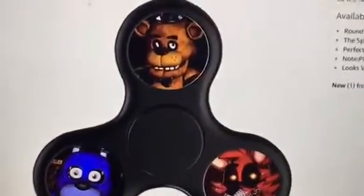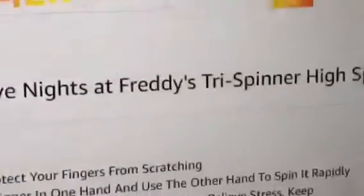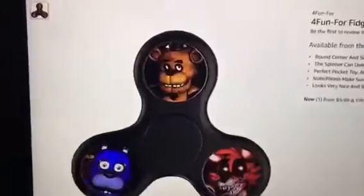This is the worst thing in the history of anything ever. A fidget spinner Five Nights at Freddy's tri spinner high speed spin — that's the greatest name I've ever heard. This monstrosity is the most confusing thing I've ever had to lay my eyes on.